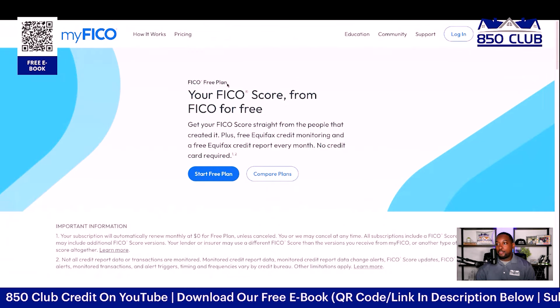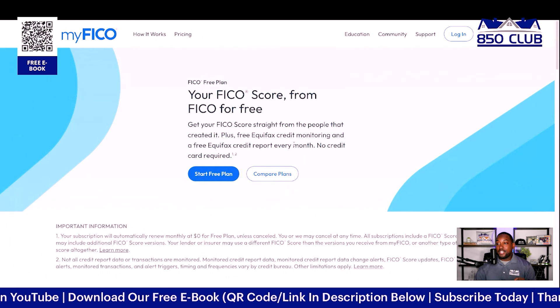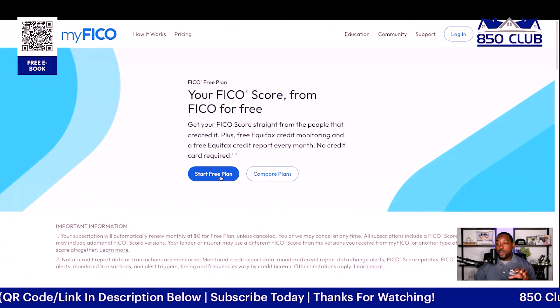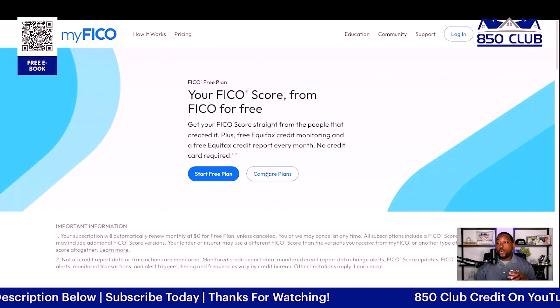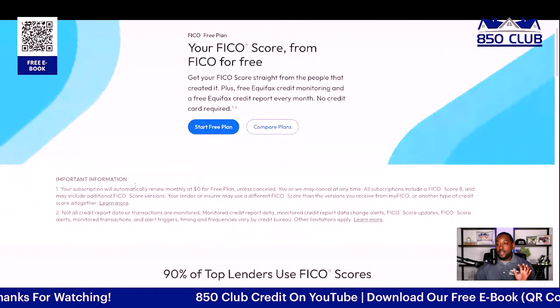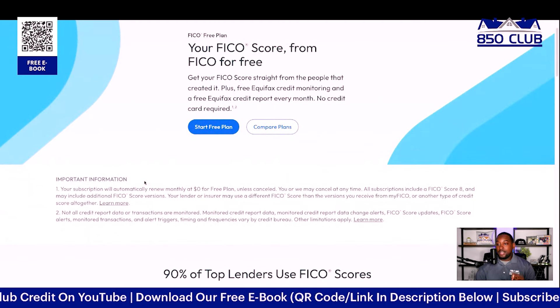As you can see here directly from MyFICO, you now have a new FICO free plan. This is your FICO score from FICO for free. You can get your FICO score straight from the people that created it. Plus you're going to get free Equifax credit monitoring and a free Equifax credit report every single month. You can go ahead and start the free plan here, or you can click here to compare some of your plans.